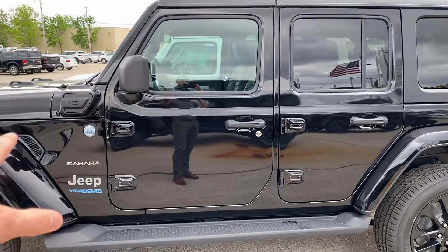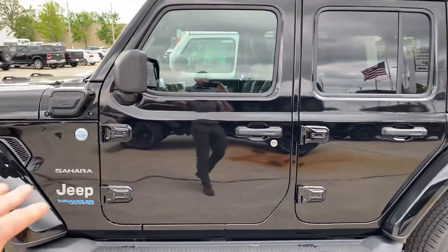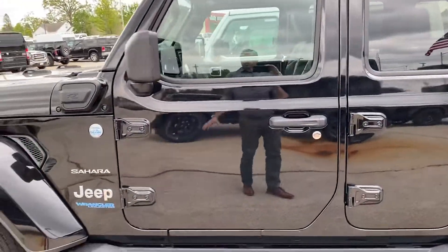It is a part-time hybrid. So it has the regular engine in it and then it's got an electric engine. So it will run around town on electric power. They're super cool.